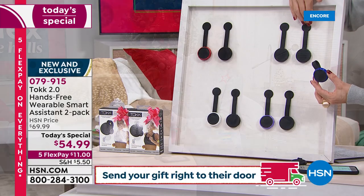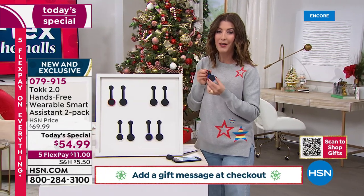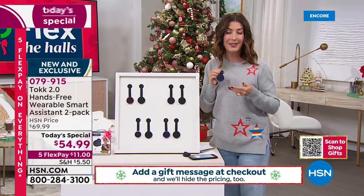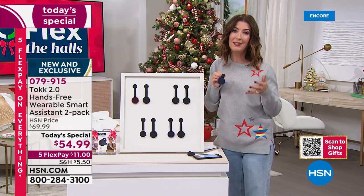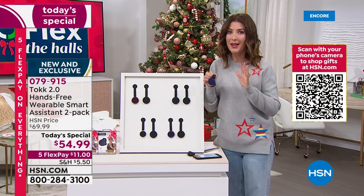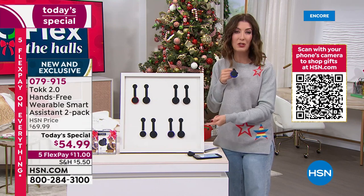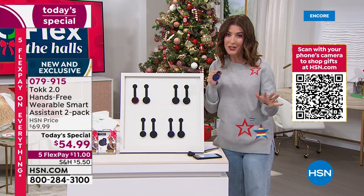I like the idea that since you're getting a two-pack and sharing with a spouse, partner, roommate, or neighbor — kids are going to love it, mom and dad are going to love it, grandma and grandpa are going to love it. Get different colors so you don't get them confused. We're going to include the USB cable to charge it. Everyone's going to want one.